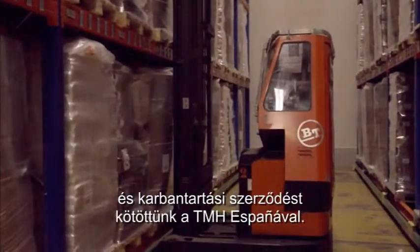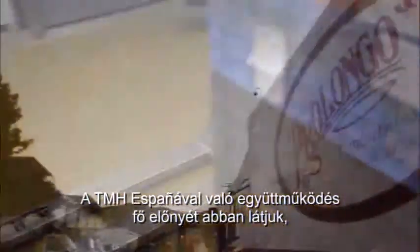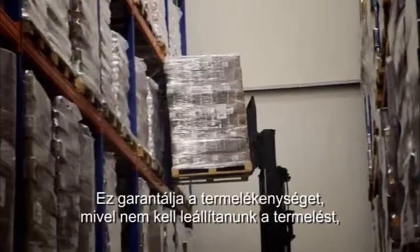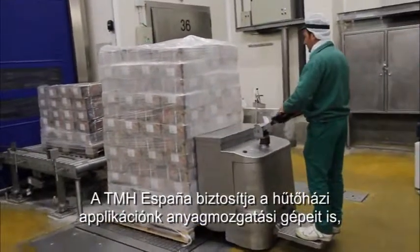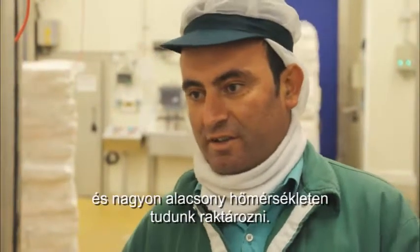Faxa owns the fleet and we have a maintenance contract with Toyota Material Handling España. The benefit we obtain from working with Toyota is basically that they give us quick solutions to our problems. It ensures our productivity, as we do not have to stop production if a truck is unable to operate. Toyota Material Handling España has supported our cold store operation, allowing us to operate to very high lift heights in a very low temperature.